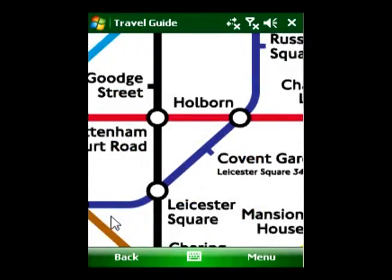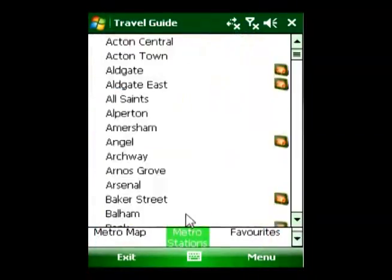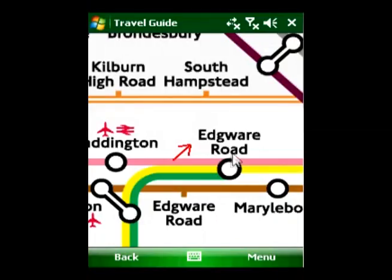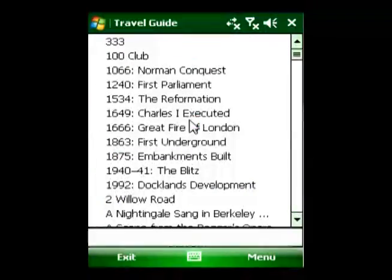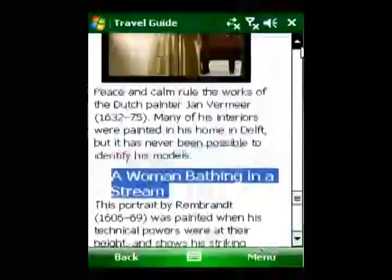Find your way effortlessly using the detailed maps, metro maps, street, and site indexes. The guide also features an up-to-date detailed London metro map and sites, streets and metro station indexes to help you quickly find and open search items on the go.